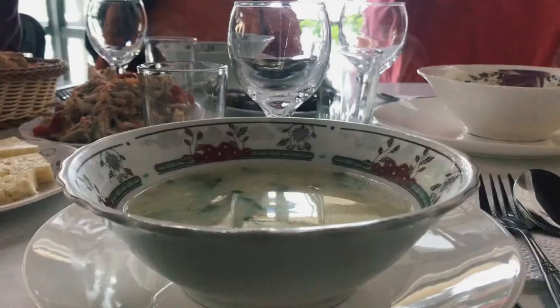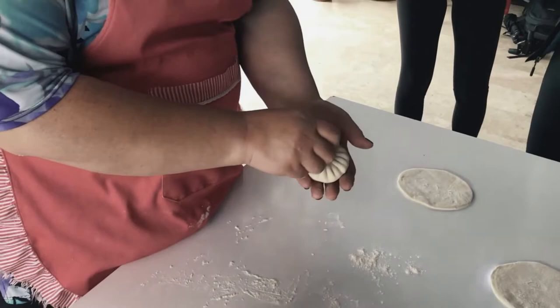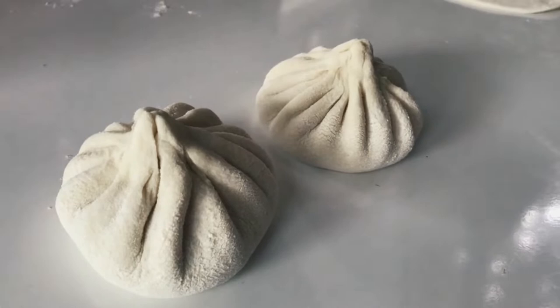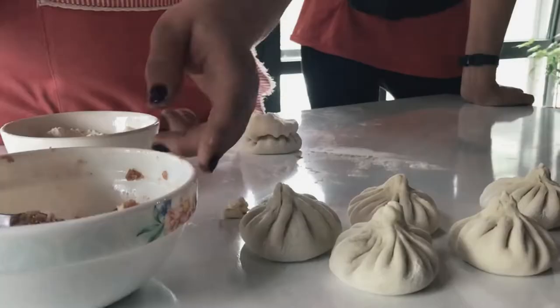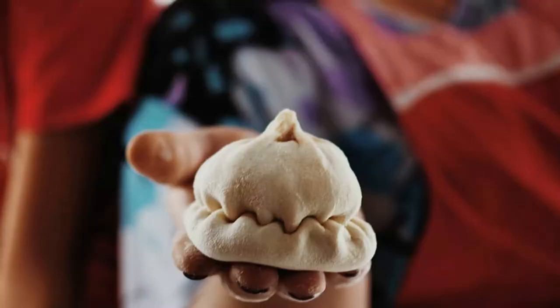It was time for another feast courtesy of Caravanly, and during our lunch we were treated to a khinkali masterclass where the hilarious Veriko showed us the ins, outs, and twists of the traditional meat-filled dumplings. She explained that khinkali is very much a family dish because all family members take part in its production. Veriko obviously has some serious khinkali-making skills — she even surprised us with something we'd never seen before: the double khinkali.